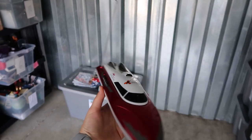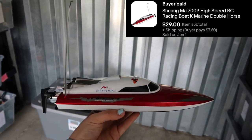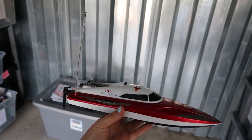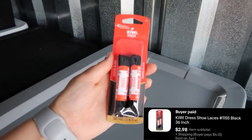Up next I sold this remote control boat for $29. I actually got this when I won a whole bunch of electronics at an auction and filled my car for $400, so I'm happy to see this go because I've had it for a while. I also sold these shoelaces for $2.98 — super easy to pack and ship out.